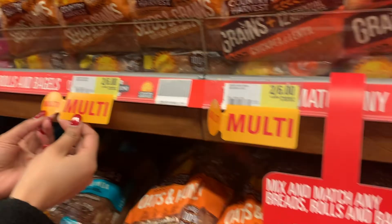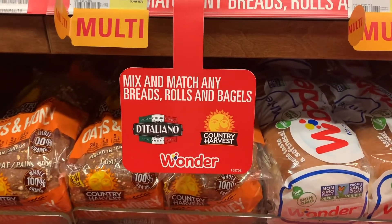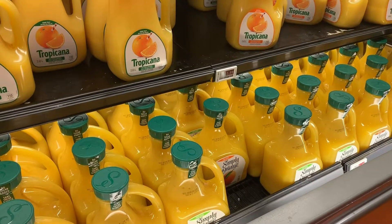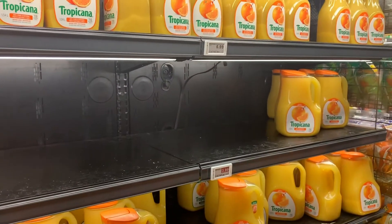Promotional prices, like here with the bread, are a popular way to incentivize customers to buy more than one loaf. As you can see here, the shelf with the juice on sale is first to have cleared out, and same with the cheese.